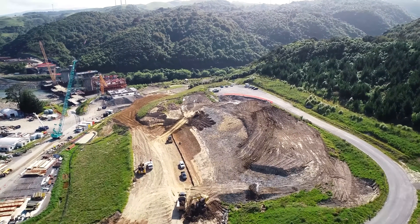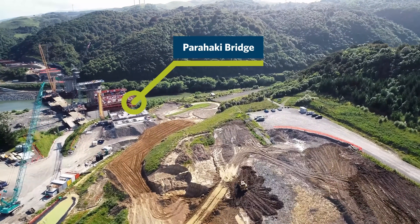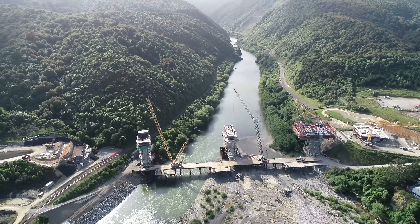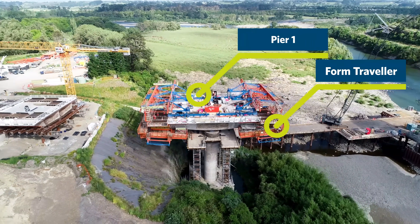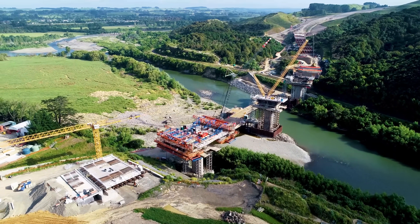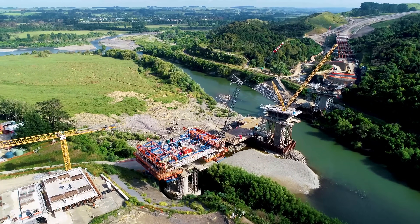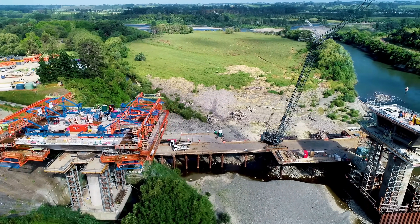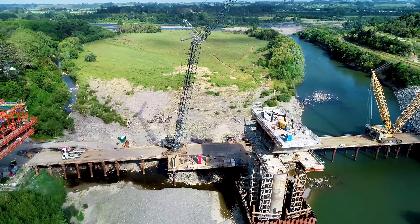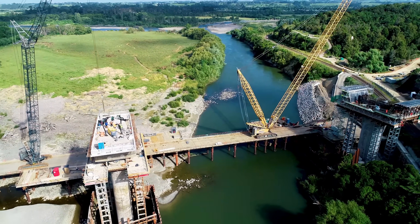Now we're heading towards Parahaki Bridge. Really pleased how this has progressed over the last year. This is the first footage that shows both the North and South traveller on Pier 1 — that's the form traveller used to pour concrete into the segments. The bridge is made up of 54 segments, and today we've just poured segments 5 and 6. A second form traveller has been procured and is about to be erected on Pier 2 in the new year, which will allow us to accelerate the program and have Pier 1 and 2 being built concurrently.